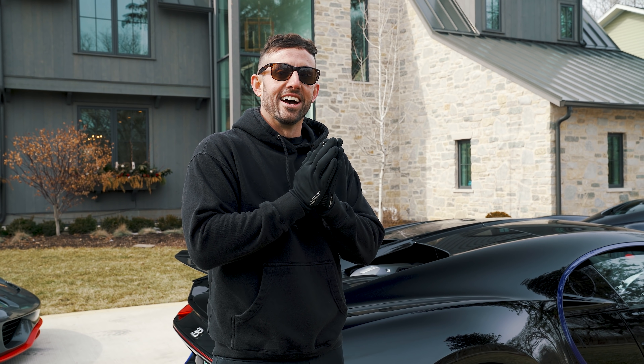I totally surprised Tommy with the Bugatti — he found out basically the day it was delivered. I asked him if he could find somebody to ship a car back from LA, and he had no idea what car. He was driving when I told him and had to pull over and catch his breath — he was freaking out.